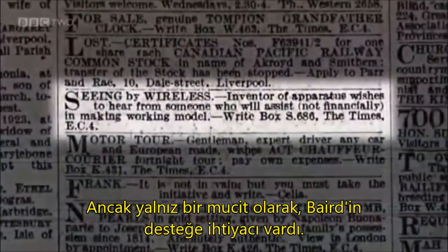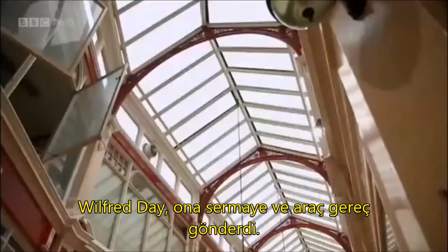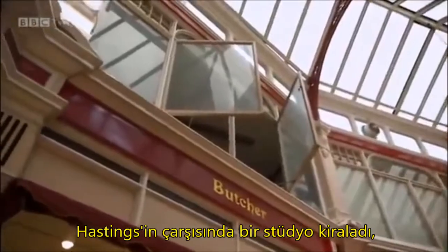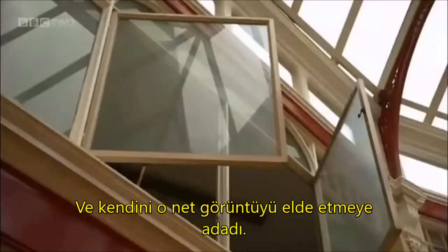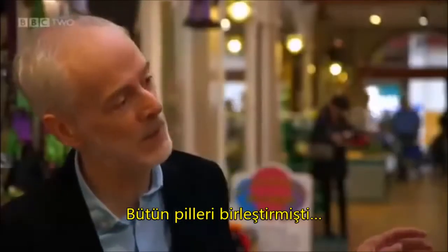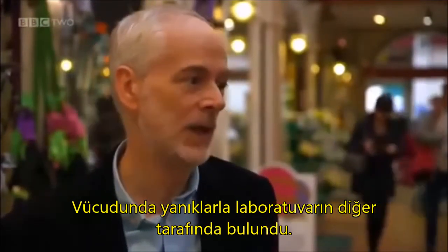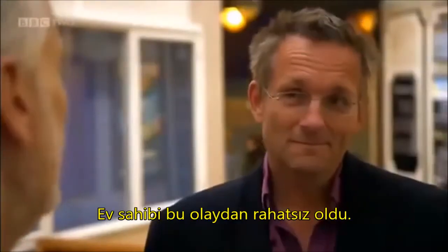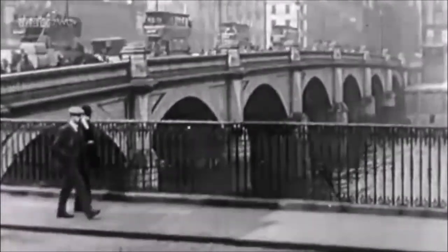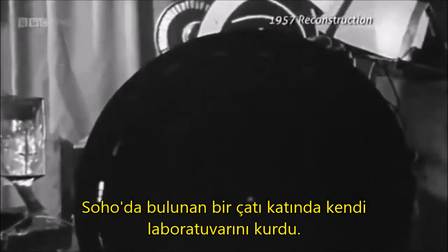But as a lone inventor, Baird needed support. He placed an advert in The Times and later met businessman Wilfred Day, who sent him funds and equipment. He rented a studio in the Hastings Arcade and threw himself into achieving that elusive clear picture. On one occasion he actually blew himself up — joining all these batteries together, not a good idea. He got a 1,200-volt shock and was found with burns on the other side of the lab. The landlord was not very happy and eventually told Baird he had to go. So in 1924, Baird moved to London and set up a lab in an attic studio in Soho.